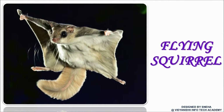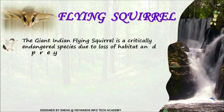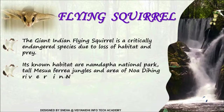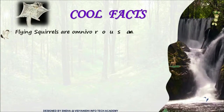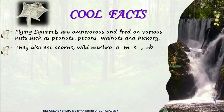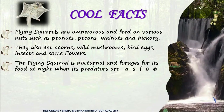You must have seen a squirrel jumping from one branch to another, but have you ever seen it flying from tree to tree? The flying squirrel is a critically endangered species due to loss of habitat and prey. They eat various nuts, bird eggs, insects, flowers, etc. They hunt at night when their predators are asleep. They produce audible as well as ultrasonic sounds.